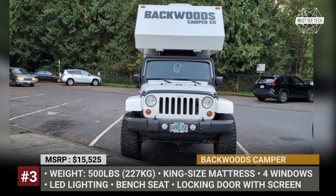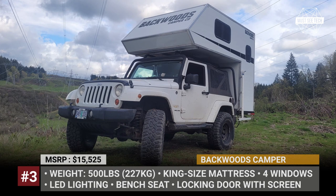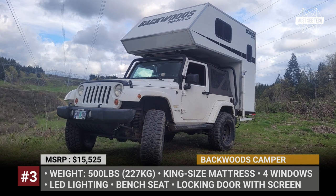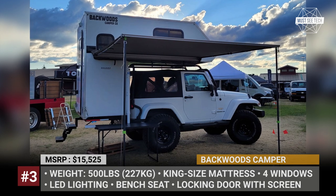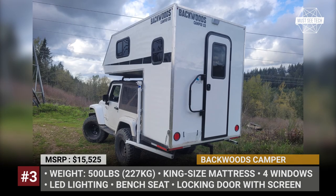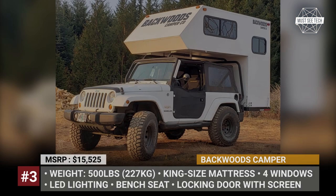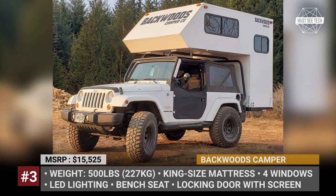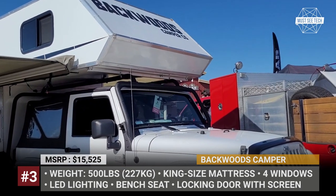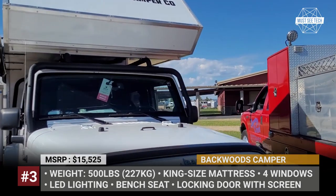Backwoods Camper. Have you ever wished to have a truck-type slide-in camper for your SUV? Well, if you're the lucky owner of a two-door Jeep Wrangler, this Oregon-based manufacturer is ready to turn your wishes into reality. Weighing just 500 pounds, the Backwoods Camper is made of fiberglass over foam core structural panels and mounts on the roof rack and a trailer receiver hitch rack. For more stability, the bulk of the weight is centered right around the rear tires.